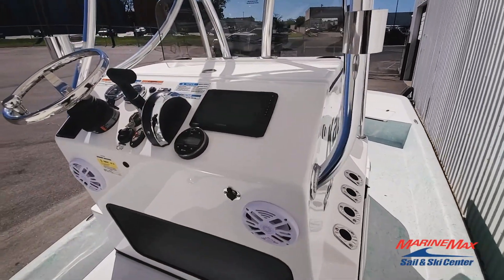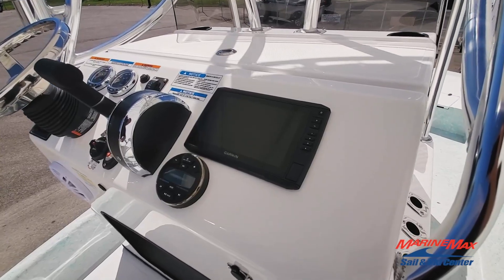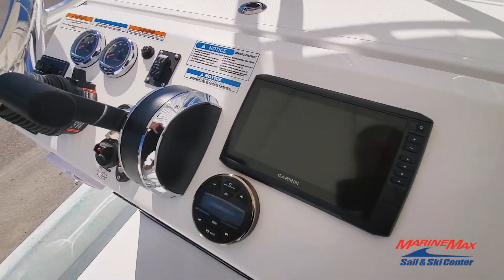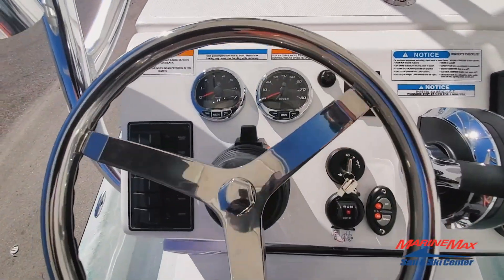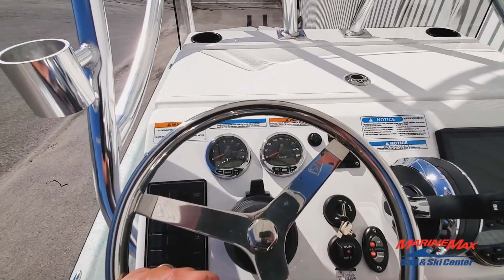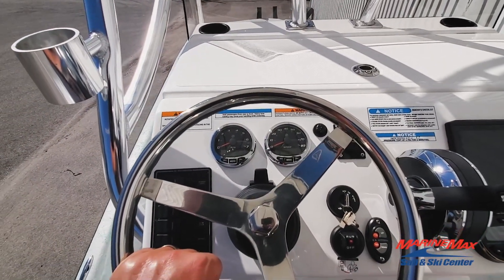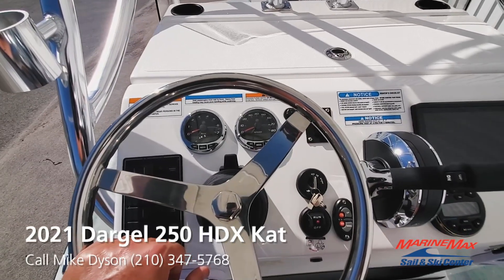This one is equipped with the Garmin 94SV which has all your coastal maps already downloaded on the hard drive. Got a DB300 AM/FM tuner head unit. We upgraded this one to the Mercury Smartcraft gauges so you can monitor more than just your speed and voltage — you've got fuel burn, average miles per gallon, instant miles per gallon, range, things of that nature.